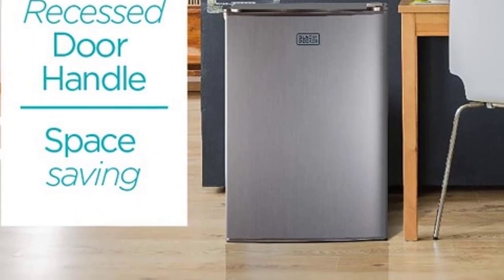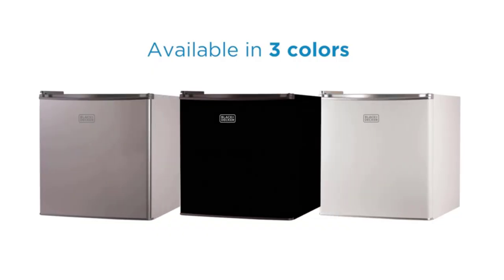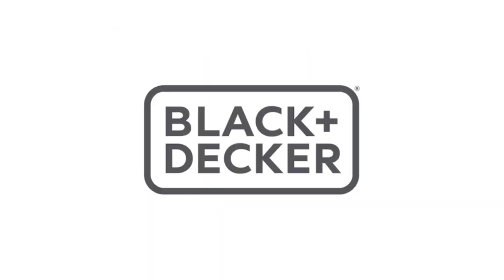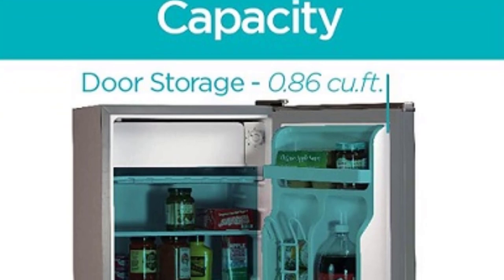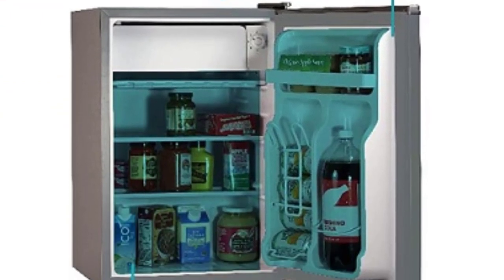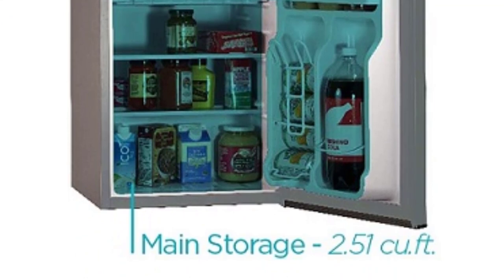With its Energy Star certification, the Black+Decker BCRK17B is not only environmentally friendly but also helps you save on energy costs. Whether you need a mini fridge for storing snacks, beverages, or leftovers, this compact refrigerator offers reliable performance and convenience for everyday use.